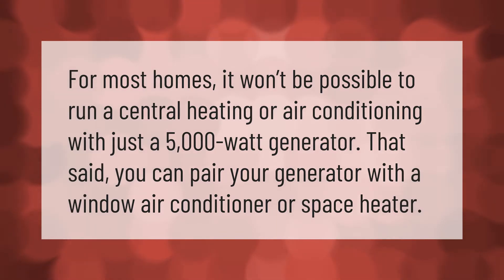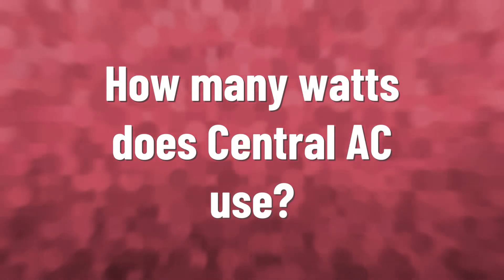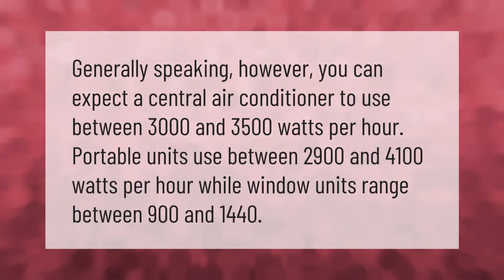For most homes, it won't be possible to run central heating or air conditioning with just a 5,000-watt generator. That said, you can pair your generator with a window air conditioner or space heater. Generally speaking, you can expect a central air conditioner to use between 3,000 and 3,500 watts per hour. Portable units use between 2,900 and 4,100 watts per hour, while window units range between 900 and 1,440 watts.